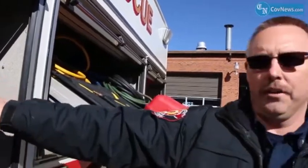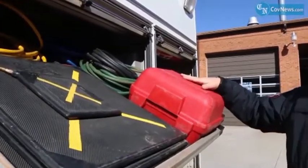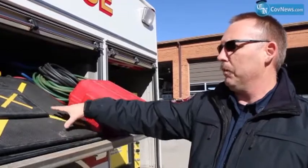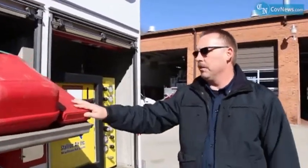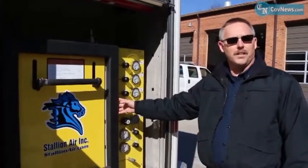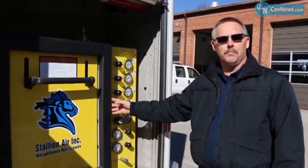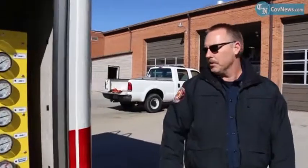We have an onboard air system. Some of our rescue equipment — vehicle rescue extrication equipment — we have airbags and all the hoses to go with them. This is our onboard cascade system for filling air bottles on the scene. We don't have to come back; we can fill up about 40 air bottles on scene if needed on a fire or any type of scene.